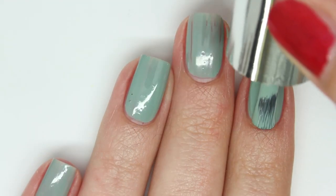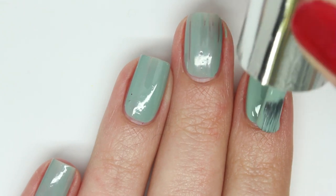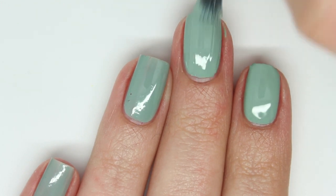The formula is amazing — it's nearly opaque in just one coat. It's a little on the thick side but not difficult to work with. It's fully opaque in two coats and dries with a super glossy finish.